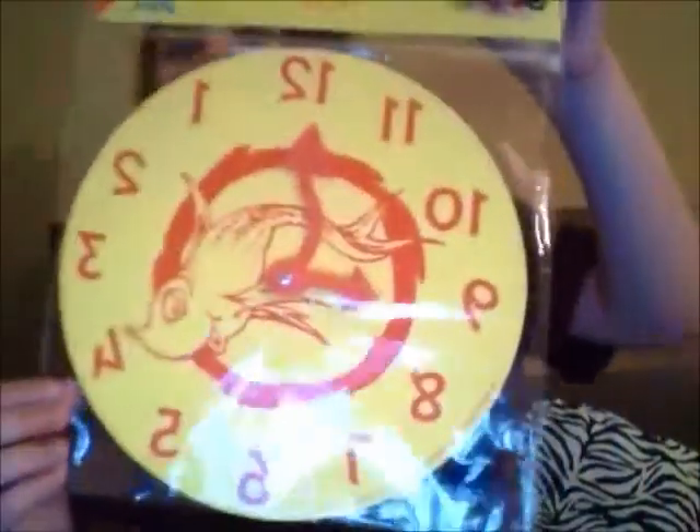I also got him this clock for when he learns how to tell the time — we can practice with it, or even just for numbers. And then I got him two puzzles, both 50 cents each. One is a number puzzle and the other is a letter foam puzzle.